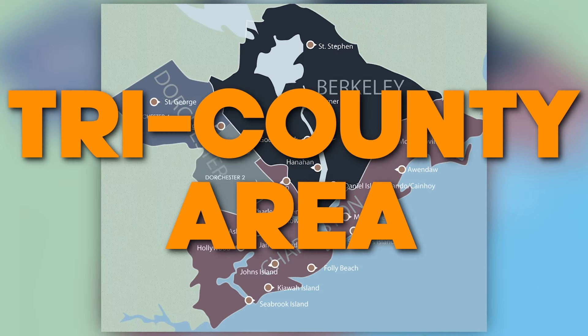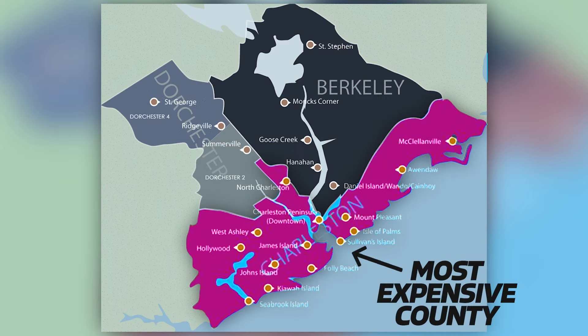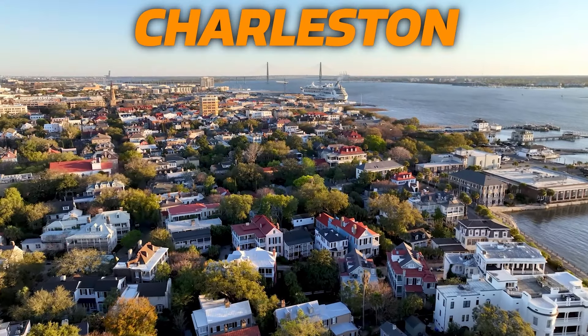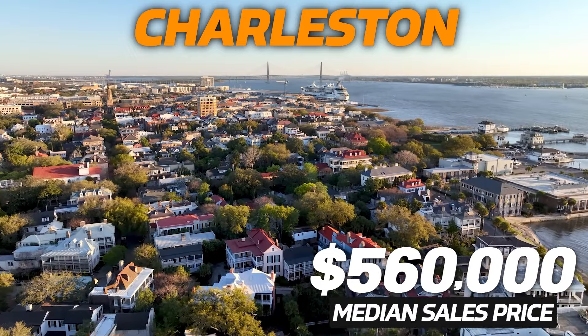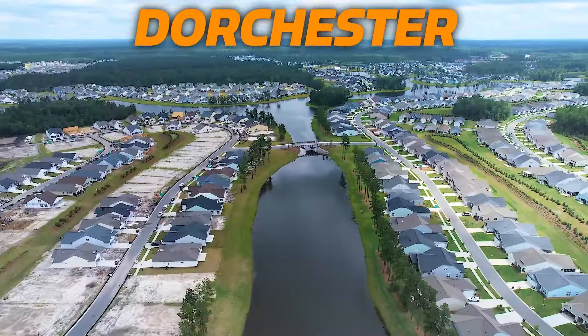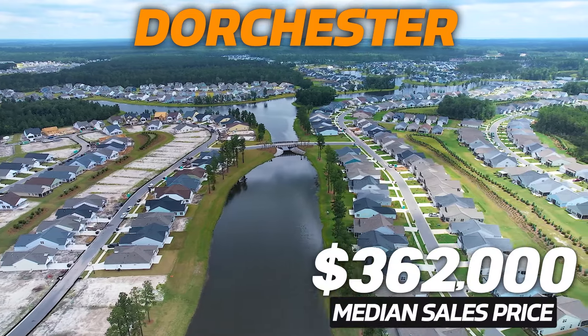However, broken down into the different counties — which we call the tri-county area of Berkeley, Charleston, and Dorchester — Charleston County is the most expensive. The median sales price for Charleston County homes is $560,000, whereas Berkeley County is only $376,000 and Dorchester is $362,000. To give you a better idea of the areas and their costs, I'll go through the most and least expensive areas.